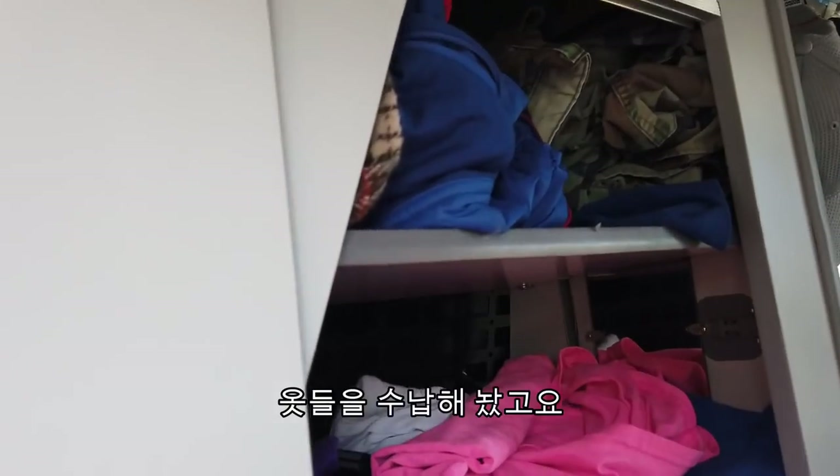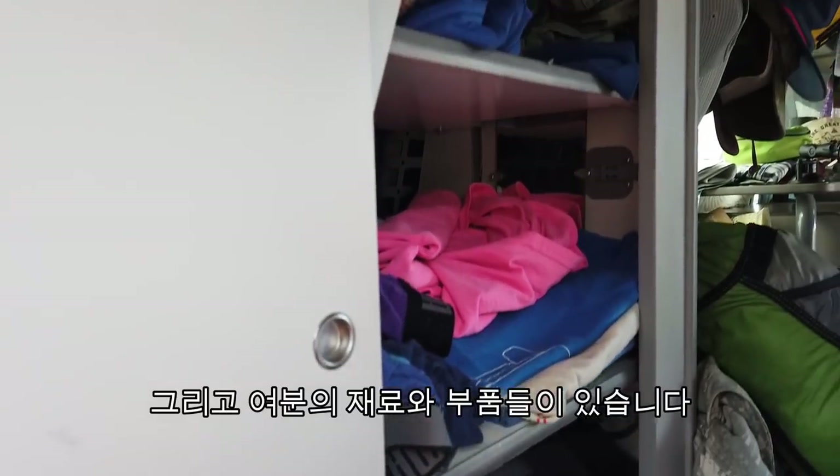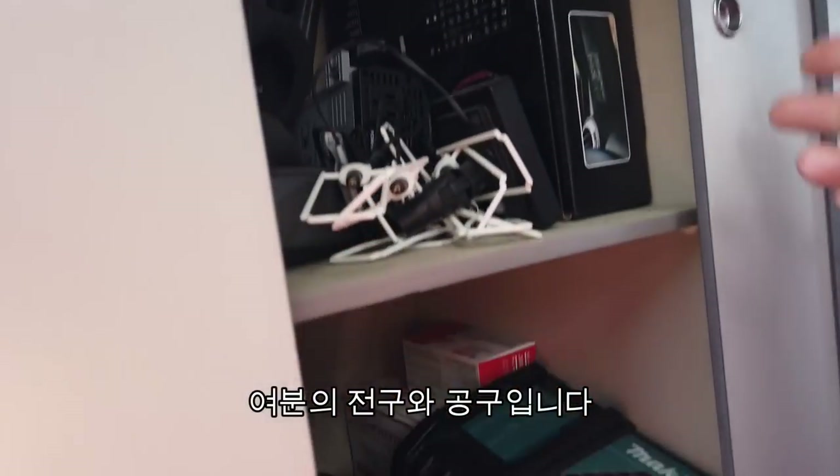I have storage for my clothes in there, and I keep some extra parts and supplies — extra light bulbs and extra tools.